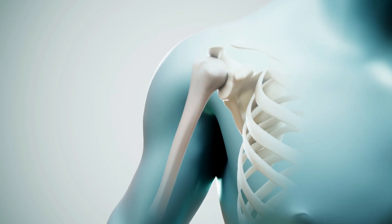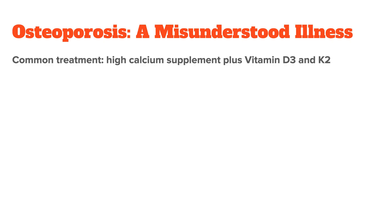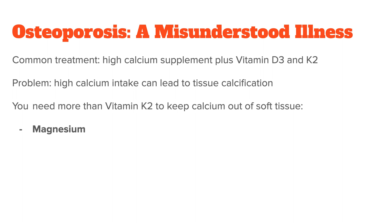Osteoporosis is another example of a nutrient relationship that is often misunderstood. Osteoporosis is a loss of bone density, and it is especially common in menopausal women because estrogen and calcium metabolisms are interrelated. The normal protocol is to give someone a calcium supplement, and maybe some vitamin D3 and K2. The problem with this is that calcium, to be bioavailable, always needs to be kept in solution — otherwise it will deposit in the soft tissue. Most people think that vitamin K2 is enough to counteract this, but it's not.